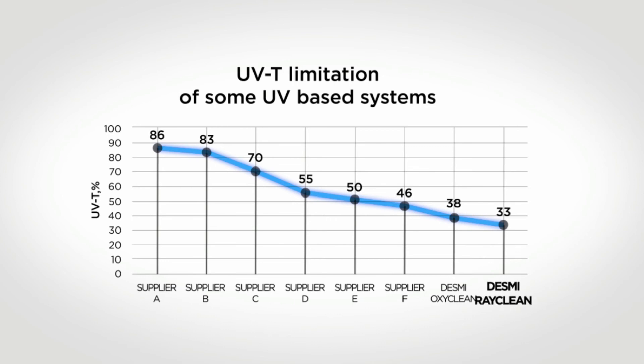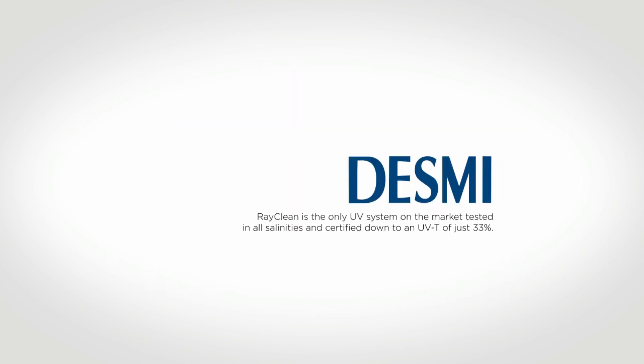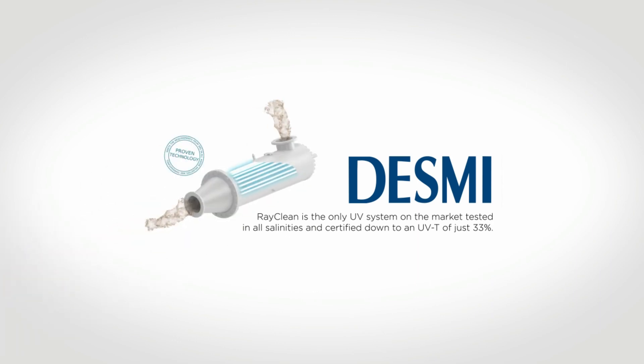Desmi Ocean Guard's RayClean system has been certified to treat water with UVT anywhere between 33 to 100%, whereas some systems can be limited to a UVT range of only 86 to 100%. RayClean is the only UV system on the market tested in all salinities and certified down to a UVT of just 33%.